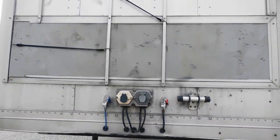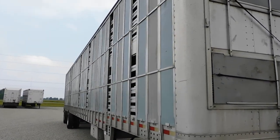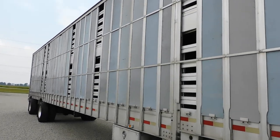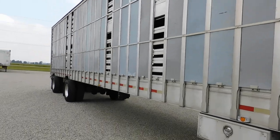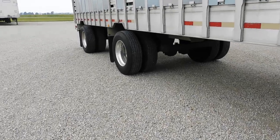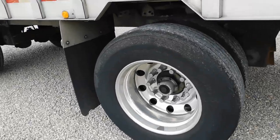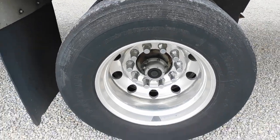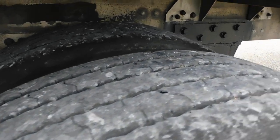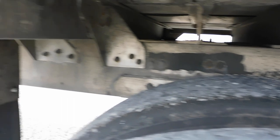Here's the front of the trailer. It's got a two-speed landing gear and a fixed spread tandem. Eight aluminum wheels, sitting on 295/75/225 tires — seem to be in decent shape. Here's the aluminum subframe.